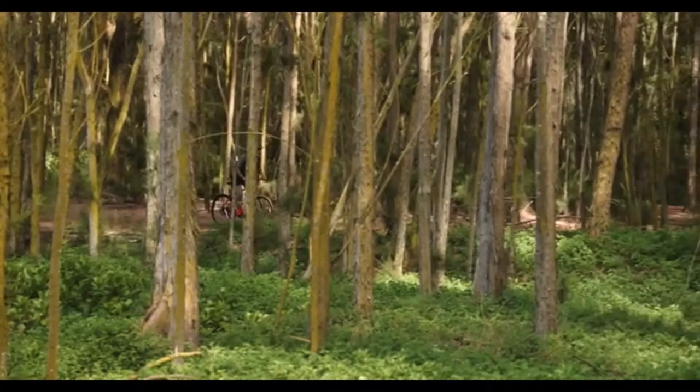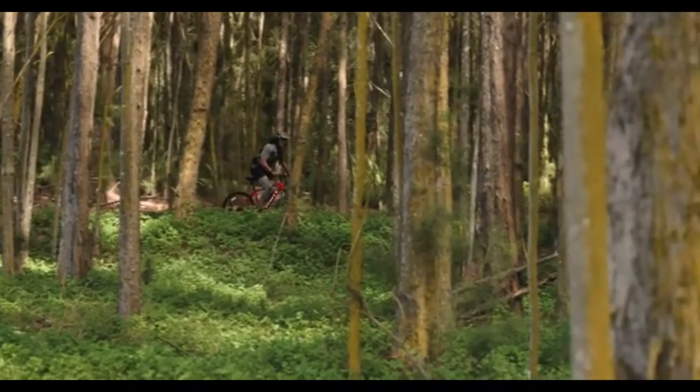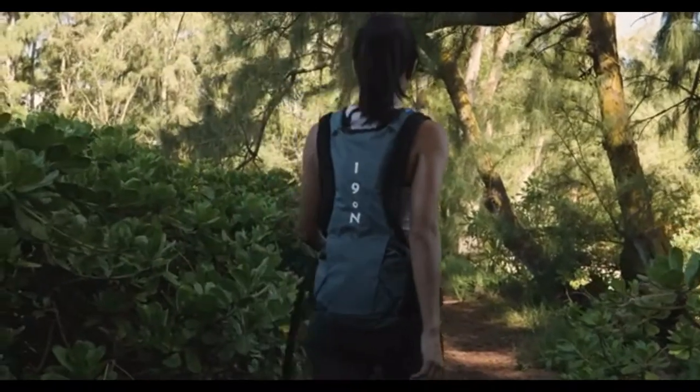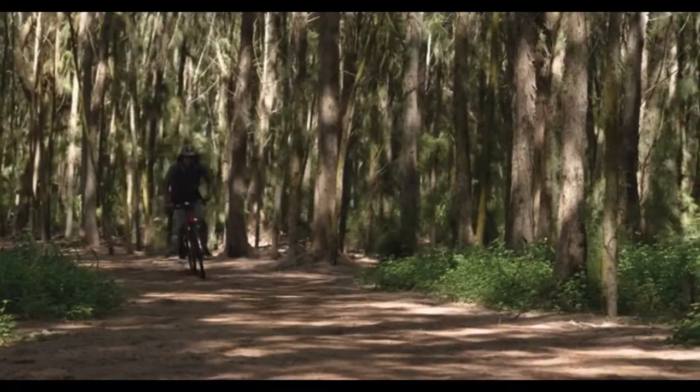Our connection with the outdoors defines who we are. Every trail traversed, every mountain conquered, and every adventure undertaken. Nothing is more powerful than our connection with the outdoors, the journey, and the exhilaration.